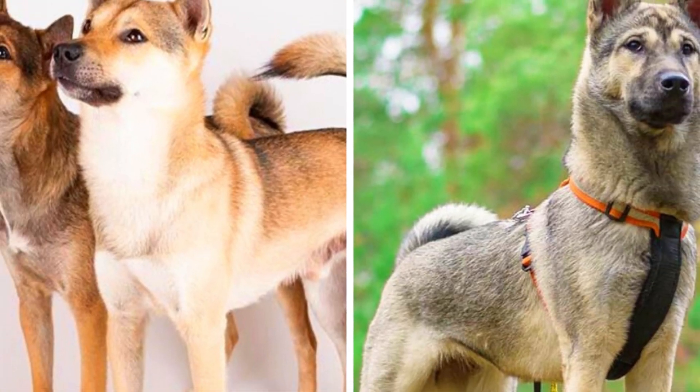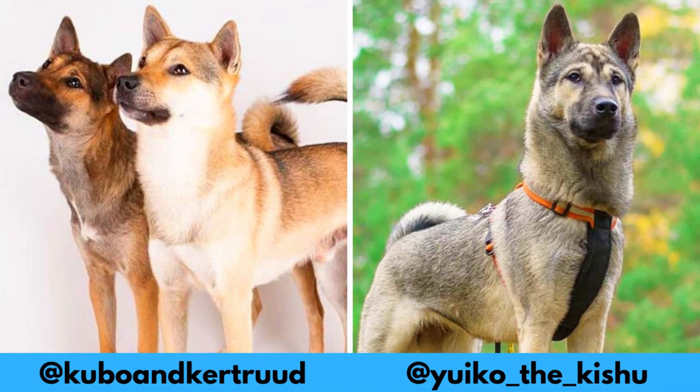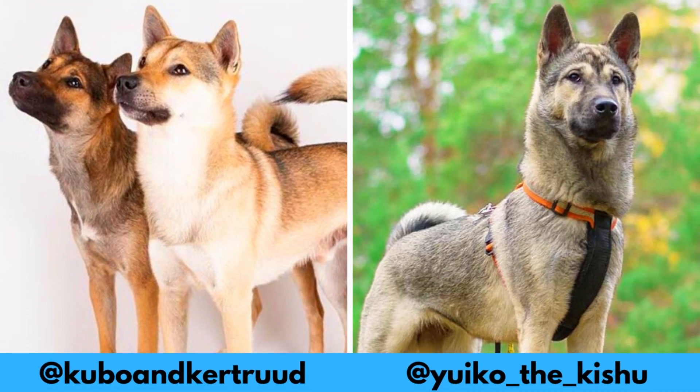I would love to thank Kubo, Kertu and Yuiko for letting me use their photos in this video. If you like the Kishu Ken and would love to see more of them, definitely check them out. Links are in the description.